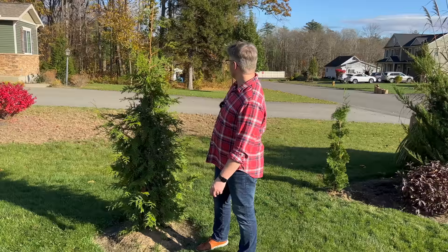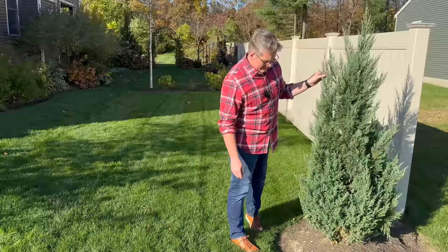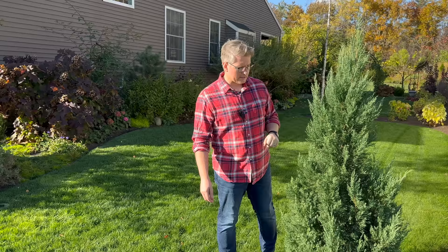We have a borrowed landscape — there's a little burning bush in the neighbor's yard. Blue Point Juniper was planted in the heat of summer but didn't skip a beat — it actually put on a little growth, which is really nice to see. This will be great as an anchor with its matching friend at the other side of the fence line.